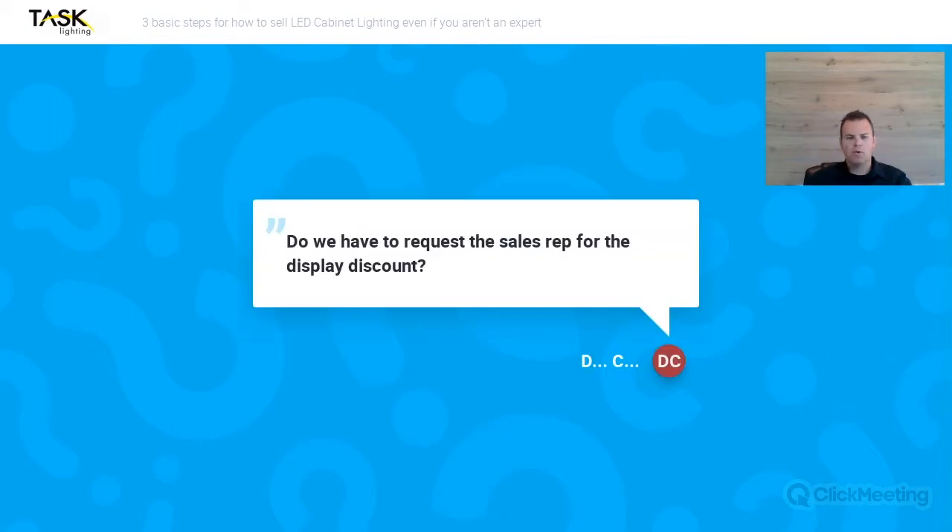Do we have to request a sales rep for the display discount? The answer is no. In the packet you're going to get, you'll see — if you have a Harbor Resources account already — there's going to be a code. When you apply that code and get that form, it'll be automatically applied to your order. Do you have a countertop display of different types of lights to show? The answer is yes. A sales rep would be able to show you that board live and can bring it right into your showroom.